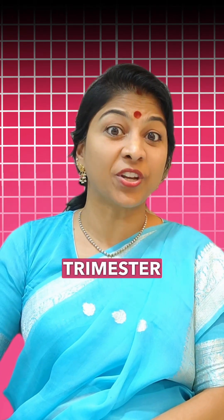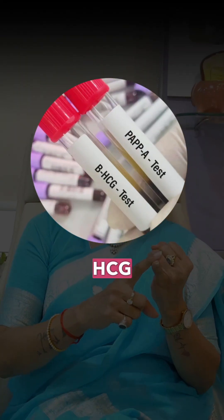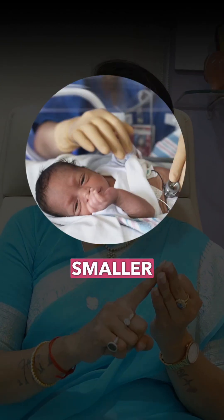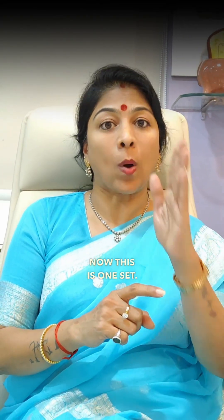What are first trimester genetic blood tests? Every pregnant woman needs to know this. Simple pregnancies can go through a double marker test, which analyzes beta hCG and PAPP-A. Beta hCG is used for detecting genetic problems, and PAPP-A is for placental function — it can predict chances of BP in pregnancy called preeclampsia, smaller baby risk, and preterm delivery.